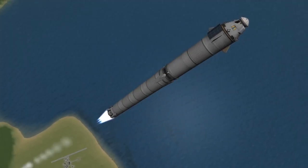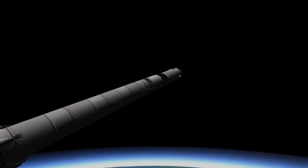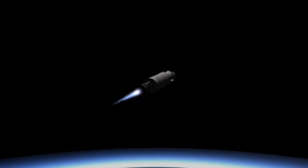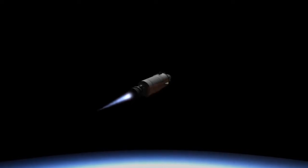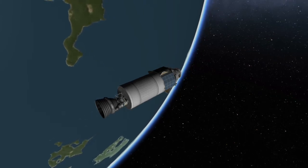the first stage will have finished its role in sending this mission to the International Space Station. At which point it will separate from the upper stage and head to the drone ship, 'Of Course I Still Love You', to attempt to land. Meanwhile, the second stage will continue on towards orbit. About nine minutes after liftoff, the second stage engine will cut off and the spacecraft will be in orbit.